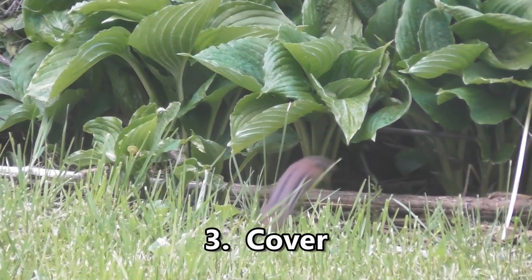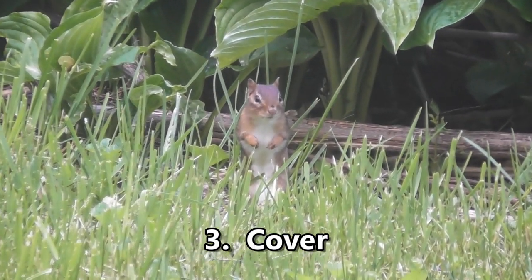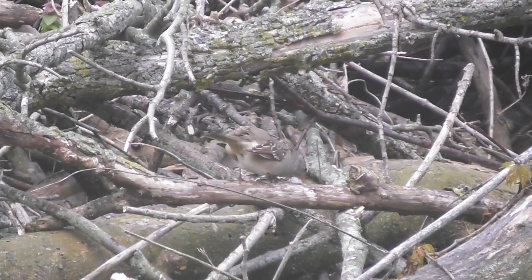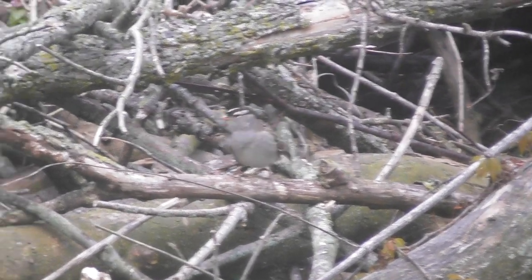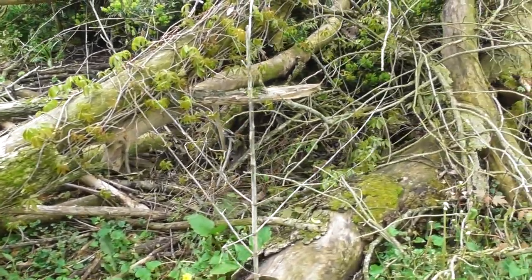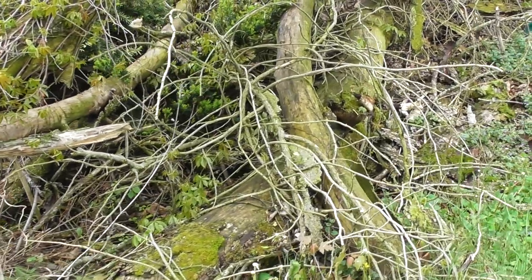Third is cover. Wildlife needs places to find shelter — to hide from predators or for protection from storms. This could be thick bushes, logs, or just a brush pile. I have all of the above, which seems to make the rabbits, raccoons, and opossums pretty happy.